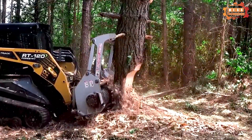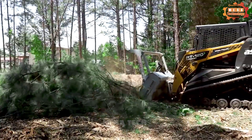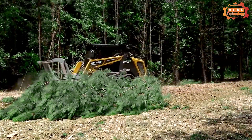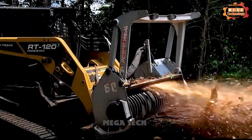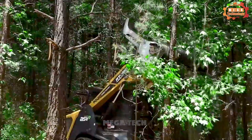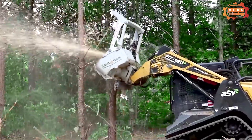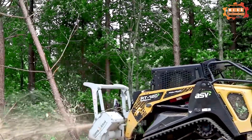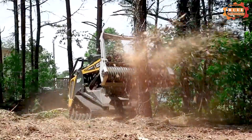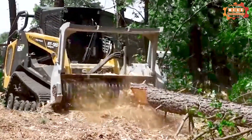The ASV RT120F is a compact crawler excavator designed for forestry applications. It is equipped with a Yanmar 4TNV98 diesel engine producing 101 horsepower. The machine has an operating weight of 12,000 pounds and is capable of lifting 5,500 pounds. It features ASV's exclusive PosiTrax drive system, providing excellent traction on rough and steep terrain. The ASV RT120F is a powerful and versatile construction machine suitable for a variety of forestry applications.